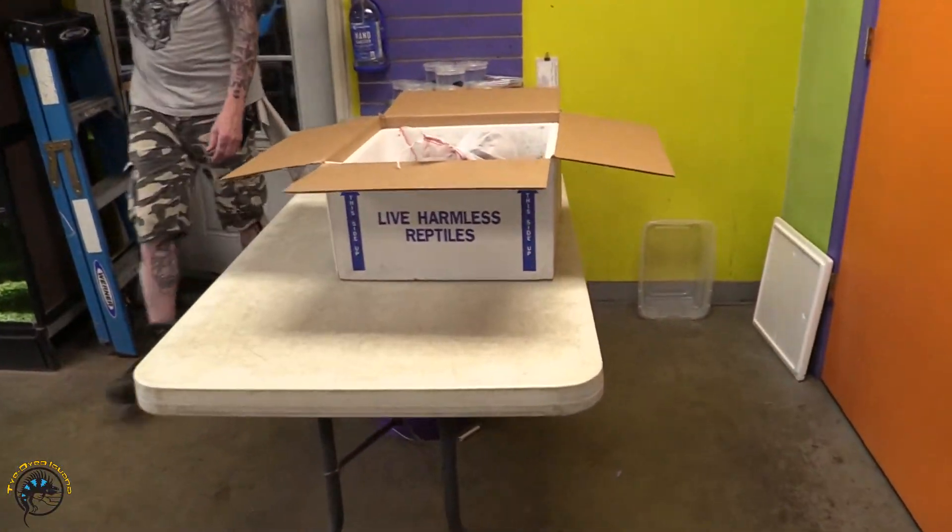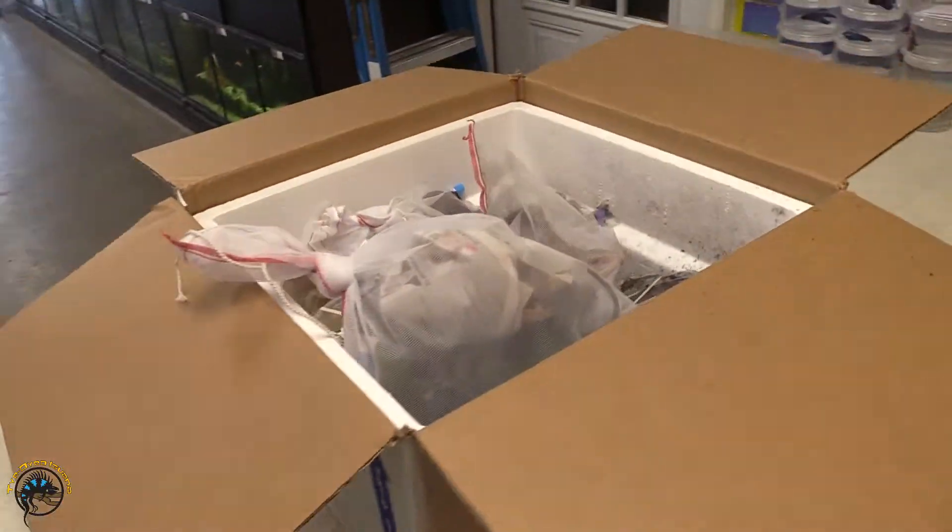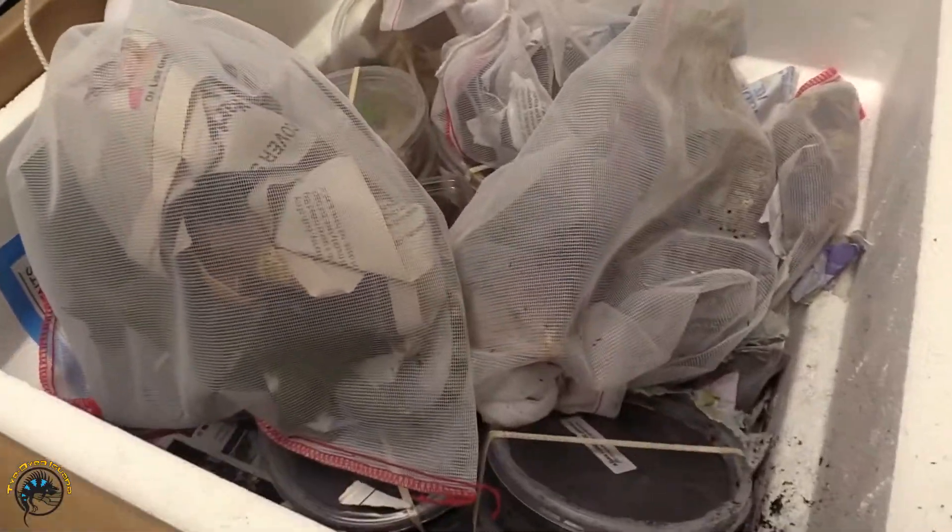I see a box. It says 'Live Harmless Reptiles.' Goodness, hello there. Guys look all kind of jumbled up.